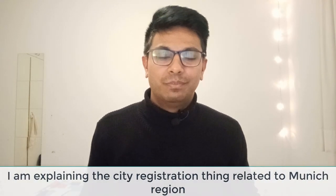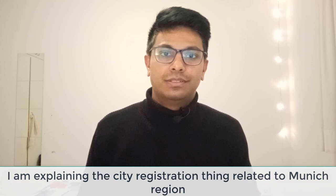I'll be sharing my screen on the computer, and you will be seeing the website related to the Munich city registration process. You can learn how things go when you arrive in Germany and what documentation you need to complete. Note that these examples will be specific to the Munich region.